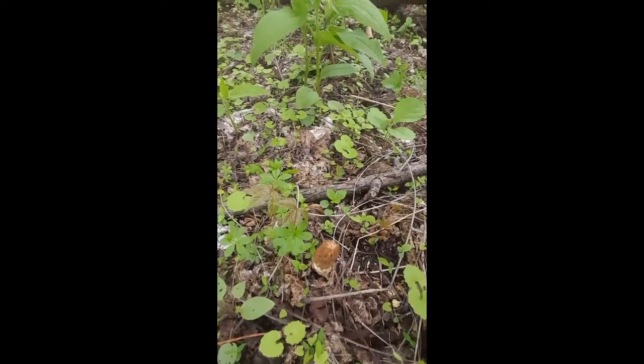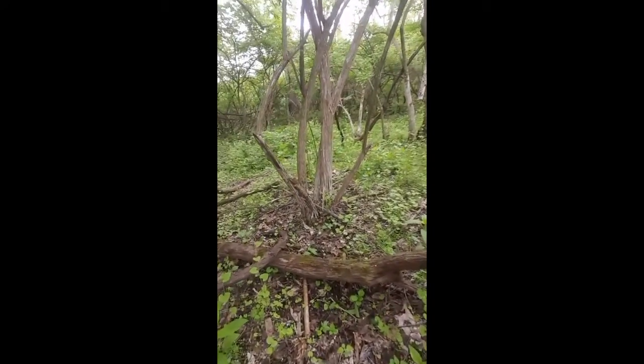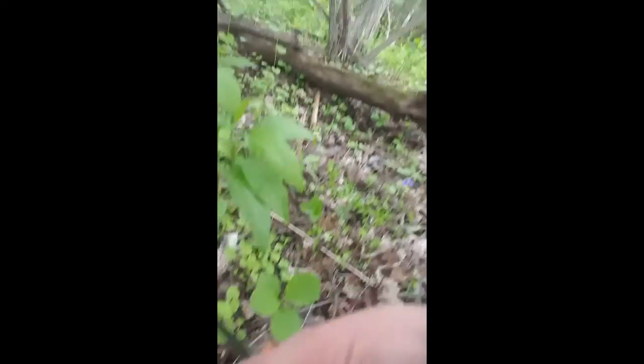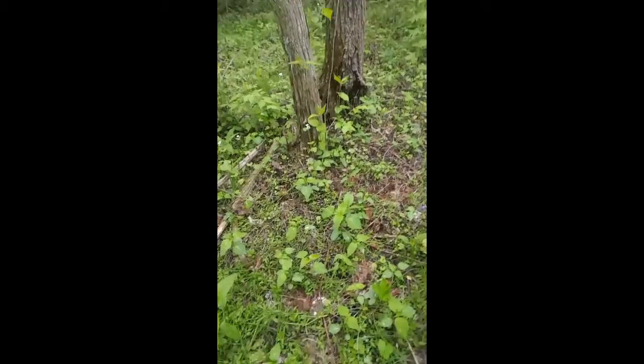I'm going to turn this around. There's a little one right here and I found another one over yonder. I'm just going to take a quick look around. Look at that little guy — sometimes they don't get much bigger than that. There's one too. See how that comes out later.